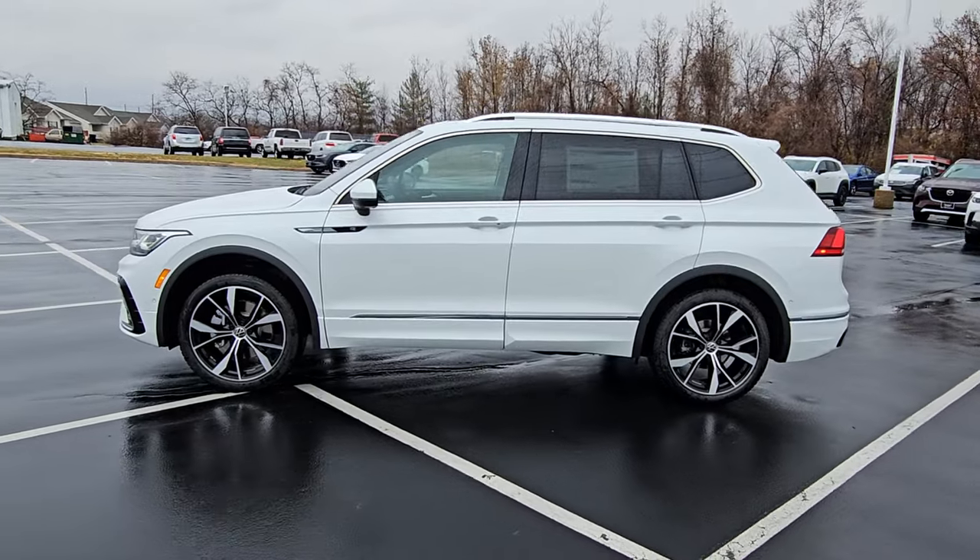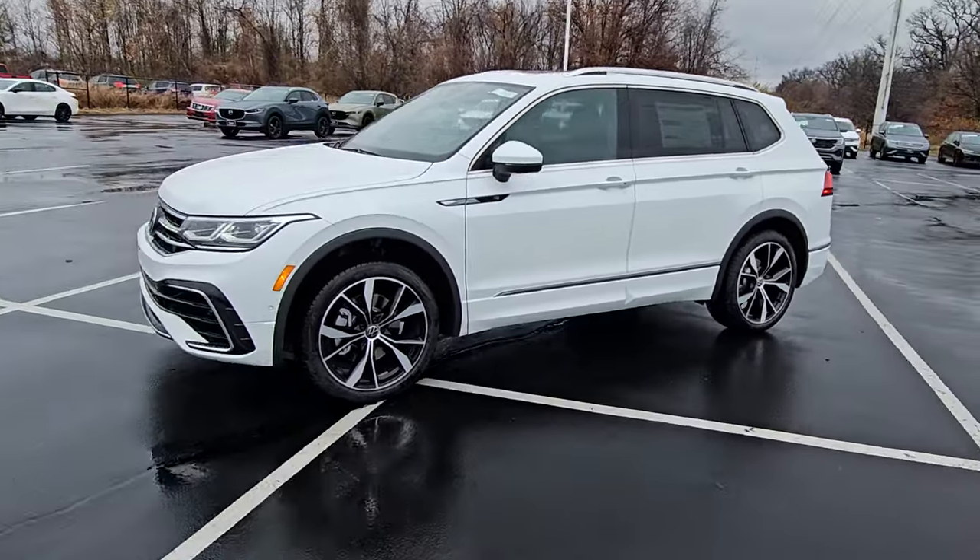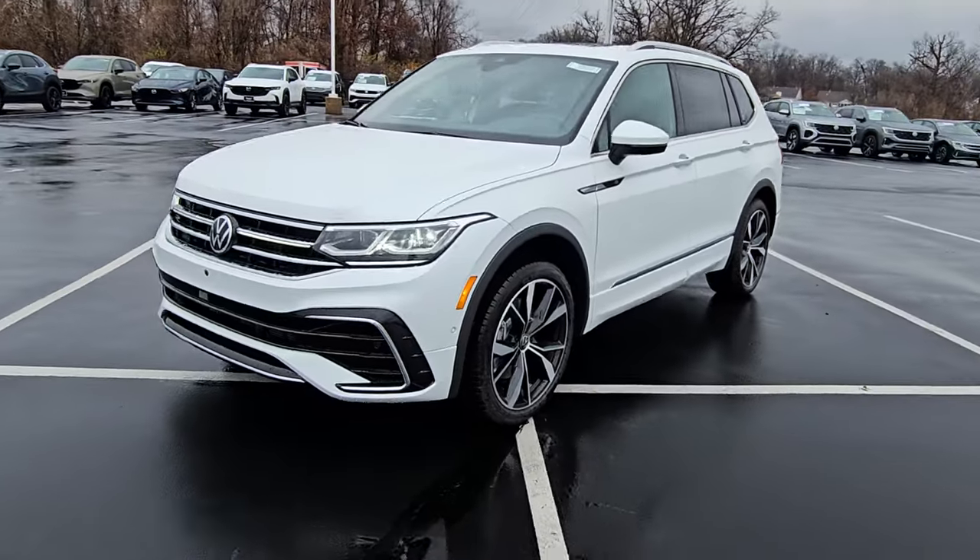This particular one is Opal White Pearl effect on the exterior with Noisette Brown and Black leather interior.